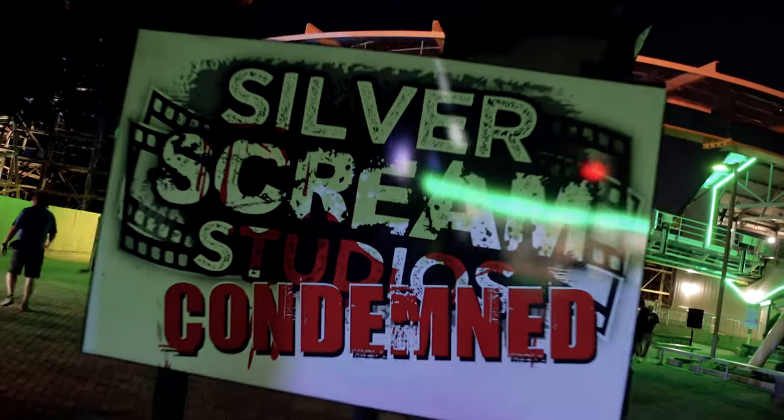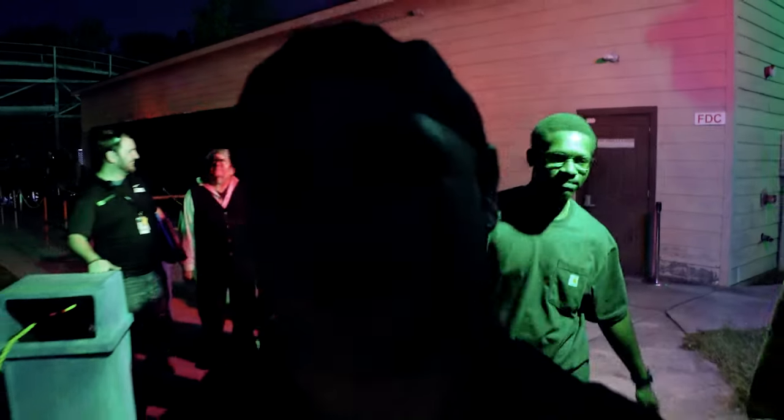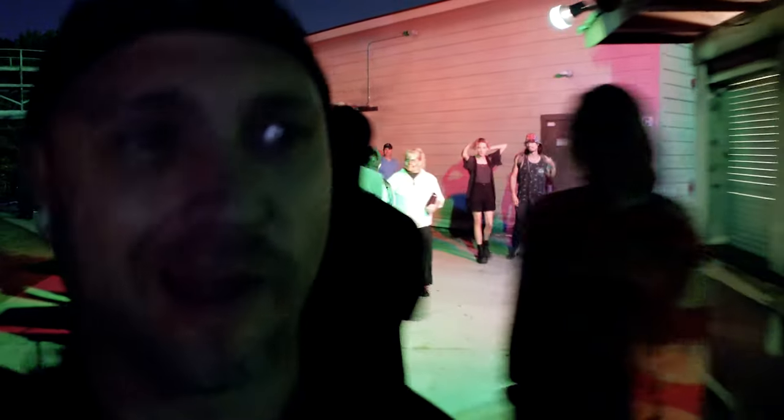The next house we went into was Silver Screen Studios Condemned. That one was really well put together — I liked the artistic value incorporated into that haunted house. I think there could have been a lot more jumpscares, but overall it was a great experience.